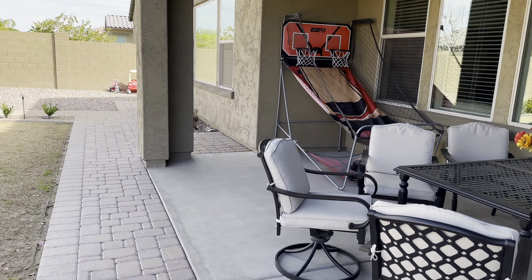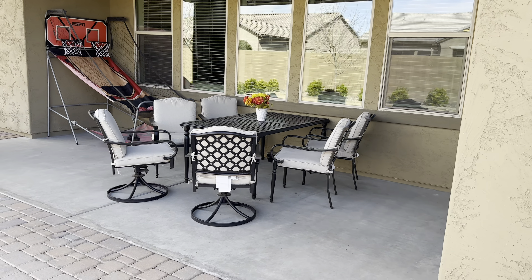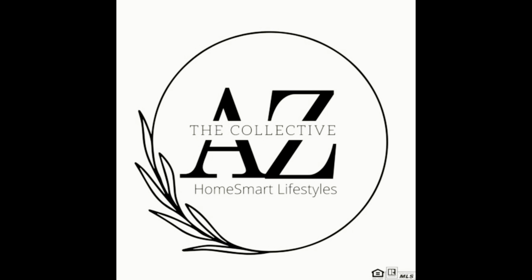This Charleston Estate home offers a range of impressive features that make it a comfortable, convenient, and sophisticated living space. Community amenities include multiple parks, greenbelt, and walking trails.